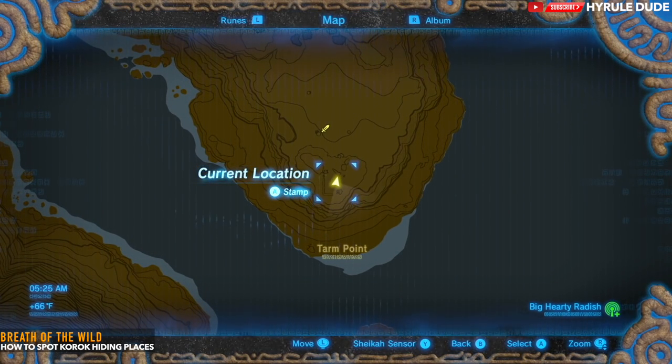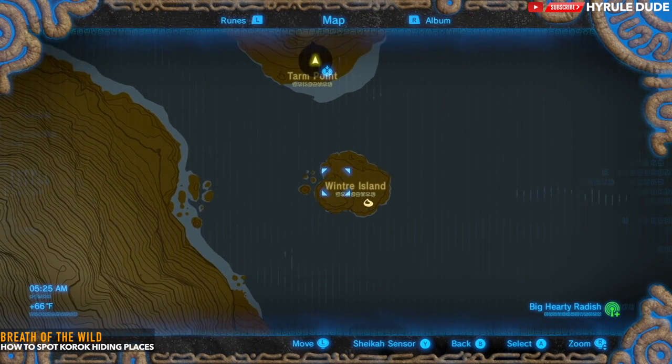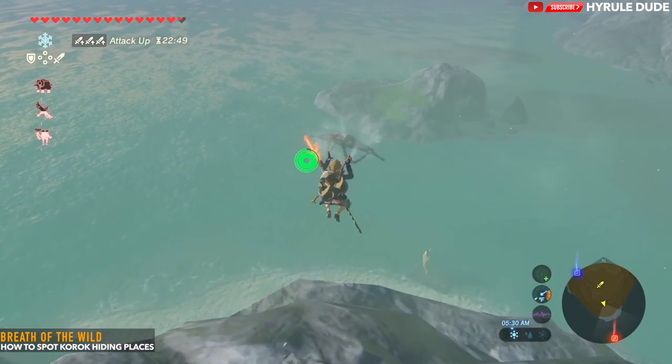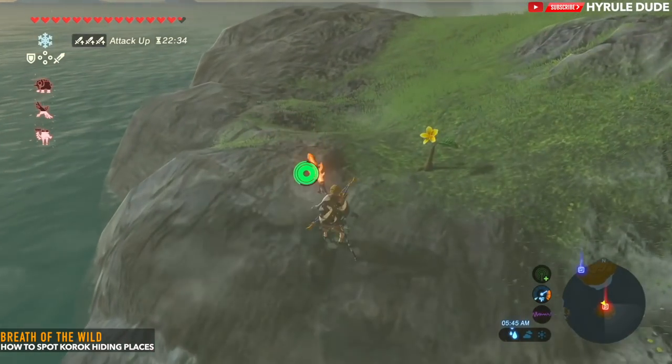Now we're going to be heading to Winter Island — this is another flower trail example. This one's different than the last one. You'll see just a single lonely daffodil, and when it touches you, it will disappear, and you have to continue chasing it.